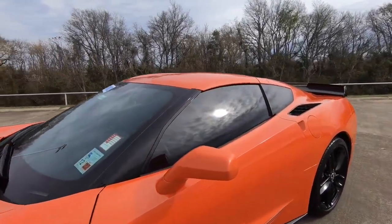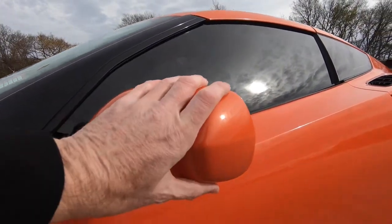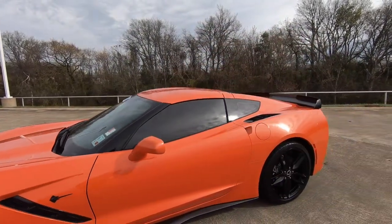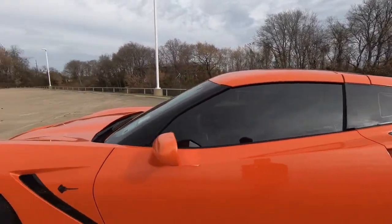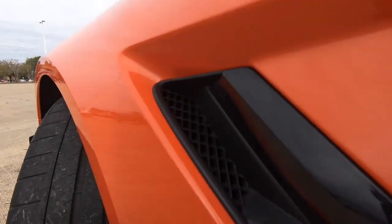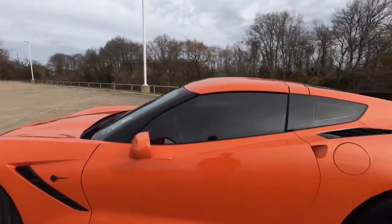And the side view mirrors — they are not power folding side view mirrors, just in case you were wondering. You can manually fold those if you want to. No turn signal indicators built in. There are more active vents right here, not only on the side but also in the front as well. Every vent on this car is active.